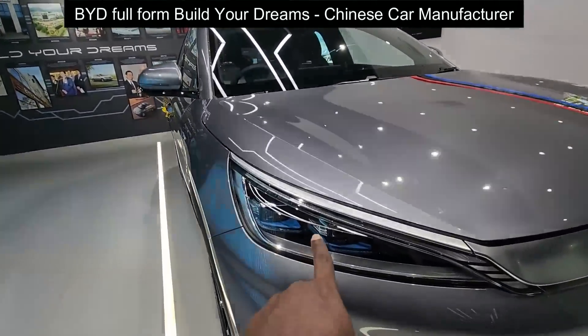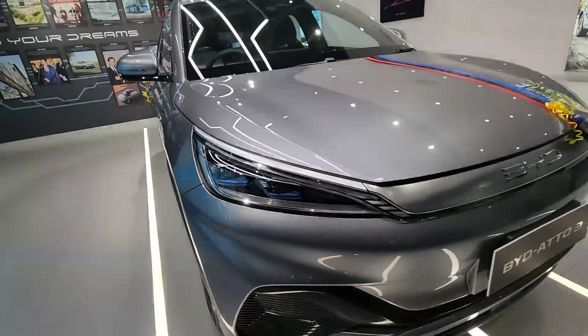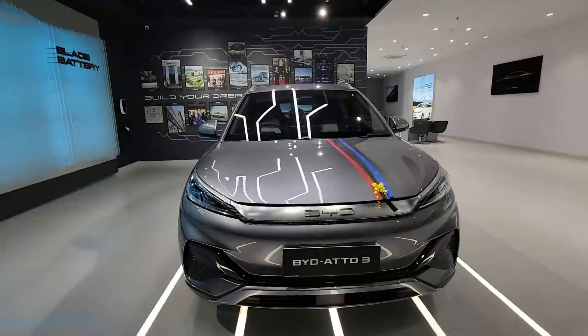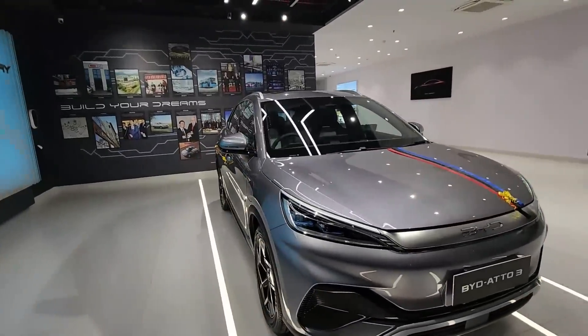Here you can see LED DRL and LED dual projectors. The front looks sharp and futuristic. It's a silver color with a lot of character.